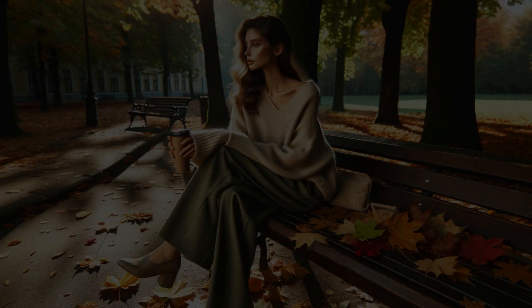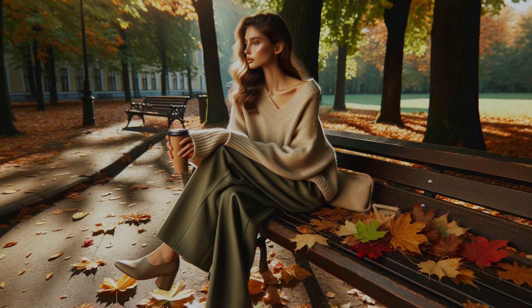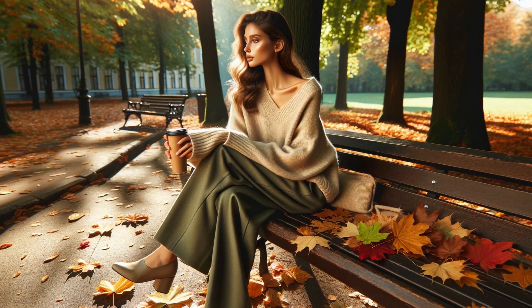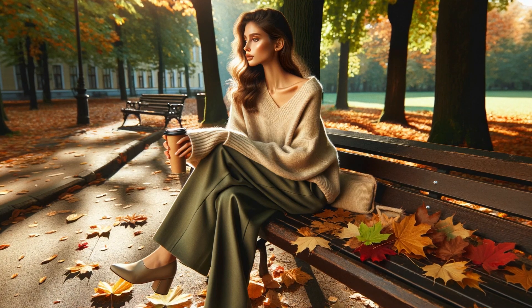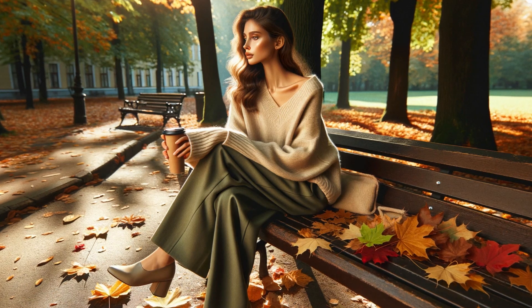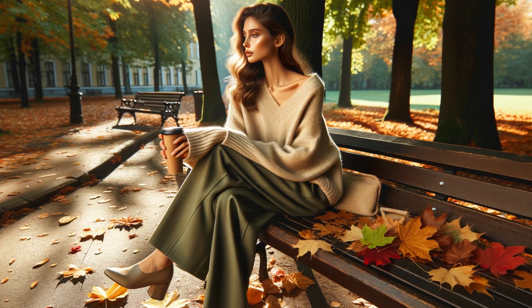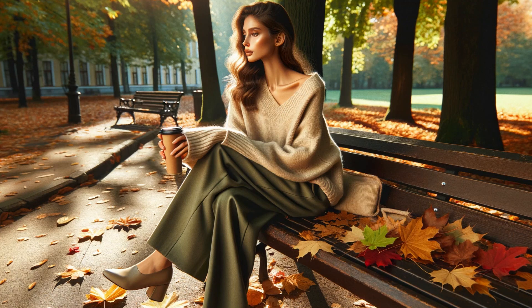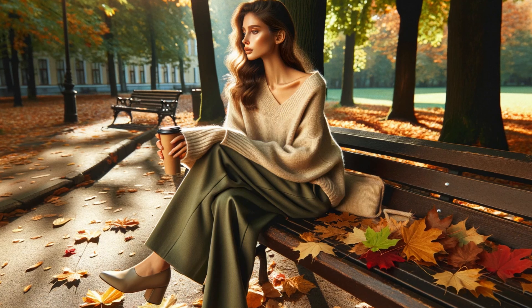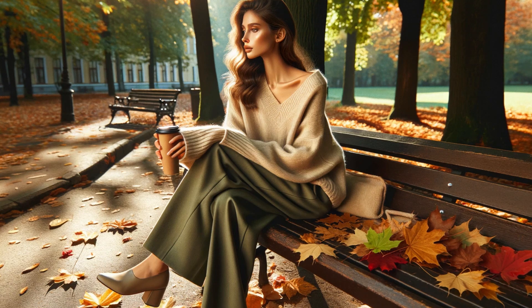The goat's connection to nature is reflected in their color palette. Earthy tones like cream, beige, brown, and olive green become their go-to choices. Think of a woman in a cozy beige cashmere sweater, the color echoing the fallen leaves around her. She's paired it with olive green wide-leg pants, creating a look that's both sophisticated and grounded. Don't be afraid to experiment with different shades within this earthy spectrum. A rich chocolate brown dress can add a touch of depth and dimension to the goat's wardrobe.